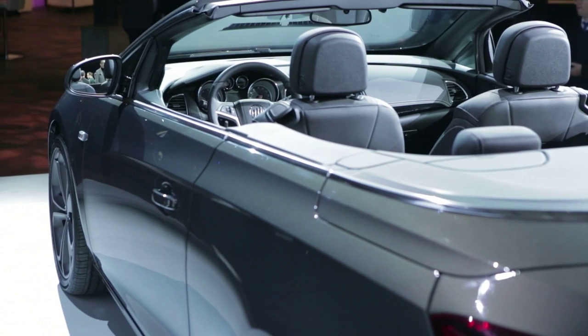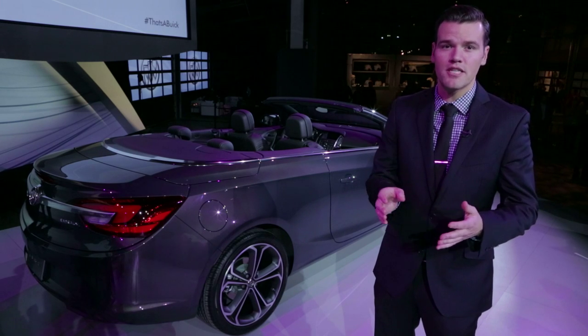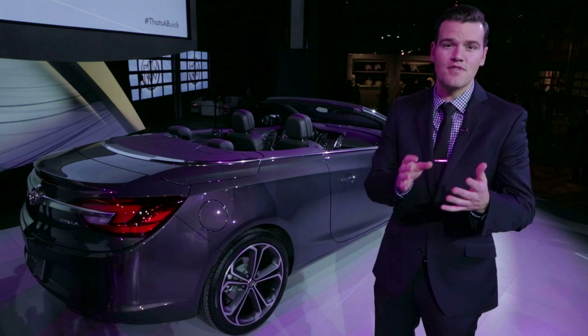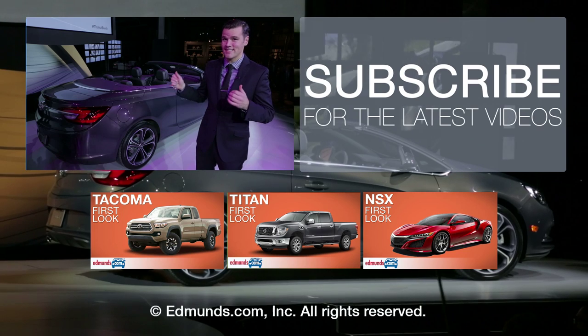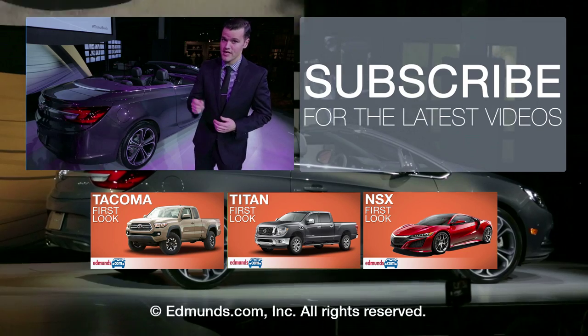Although we don't know the exact pricing, it's expected to be somewhere in between a well-optioned V6-powered version of those muscle cars and luxury-branded convertibles — sort of like the now-discontinued VW Eos, but hopefully for Buick with much greater success. The Cascada will be built in Poland and will be on sale in Q1 of next year.